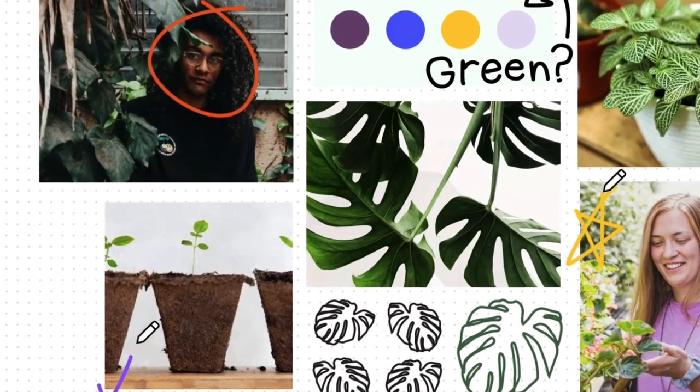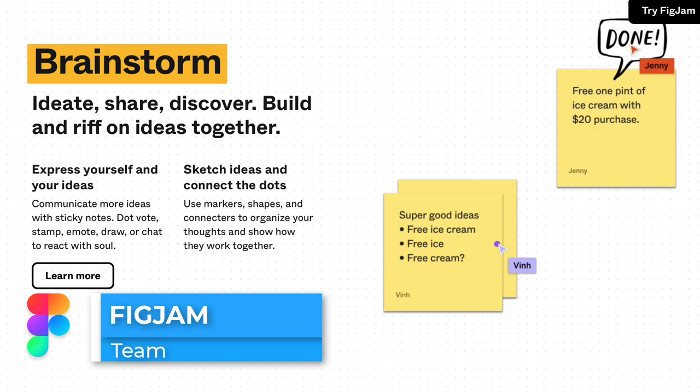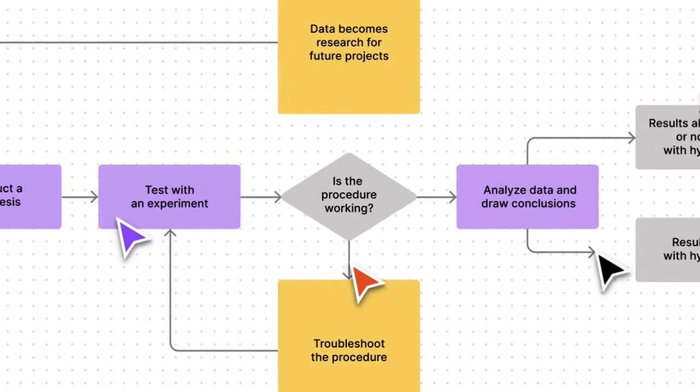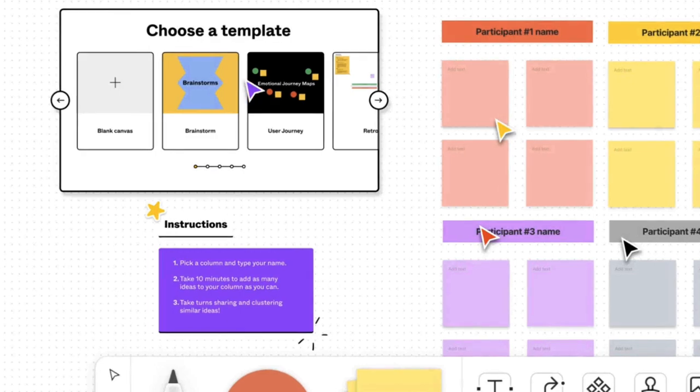There are other interesting ones as well — Figma have created their own one called FigJam, which I actually didn't know much about until I checked it out in the comments. These applications are really a good example of what Freeform will be coming up against.